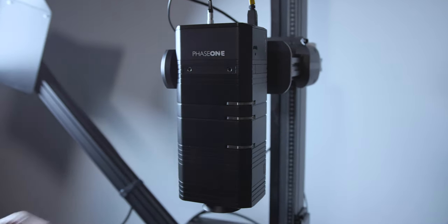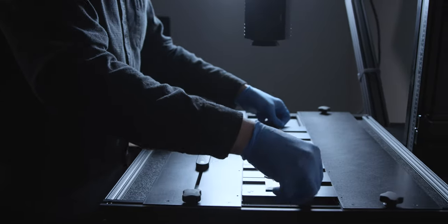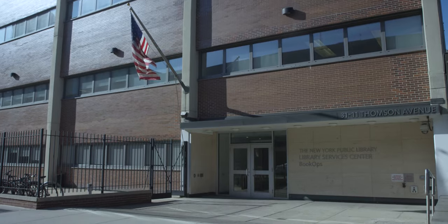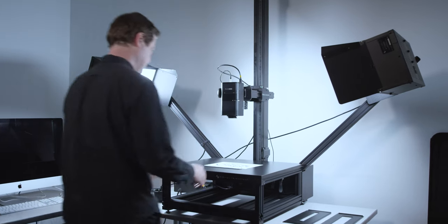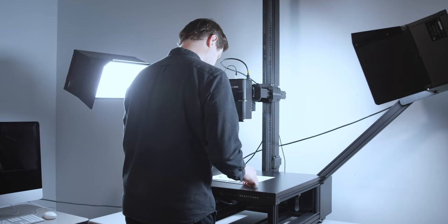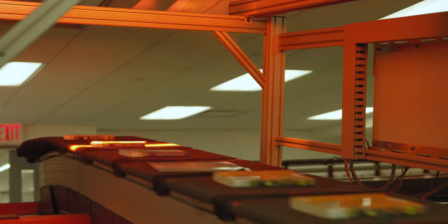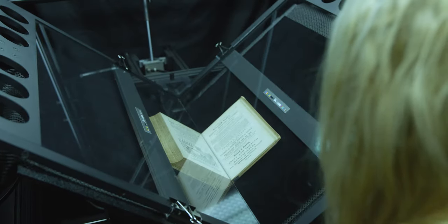My name is Eric Schaus. I'm digitization services manager here at New York Public Library and we are dedicated to the high resolution imaging of New York Public Library's special collections primarily. This entire facility is dedicated to the back-of-house processes that really help the massive institution that NYPL is. Conservation is here, archival processing is here, books order that distributes books for the entire system is here, and the digitization lab is here.